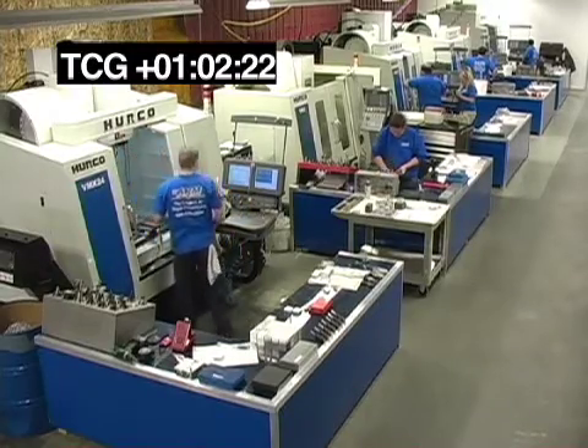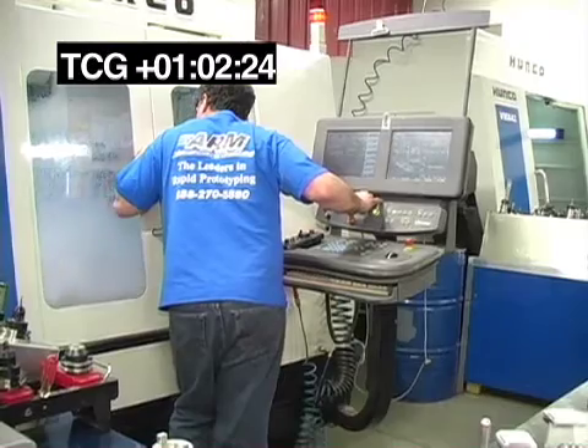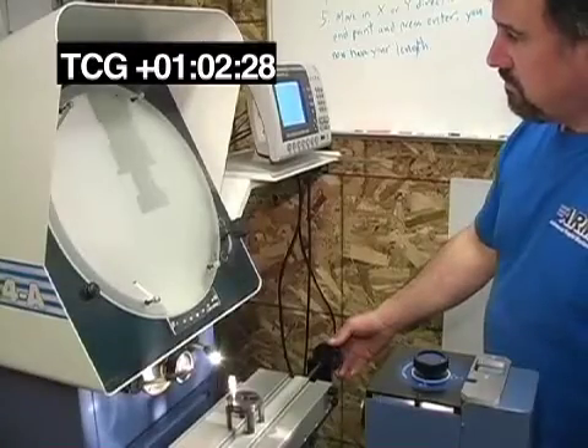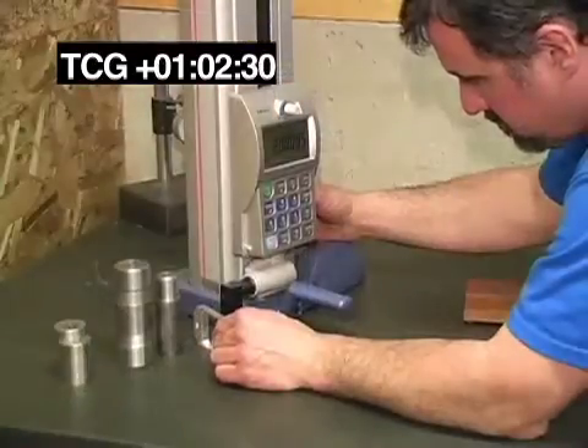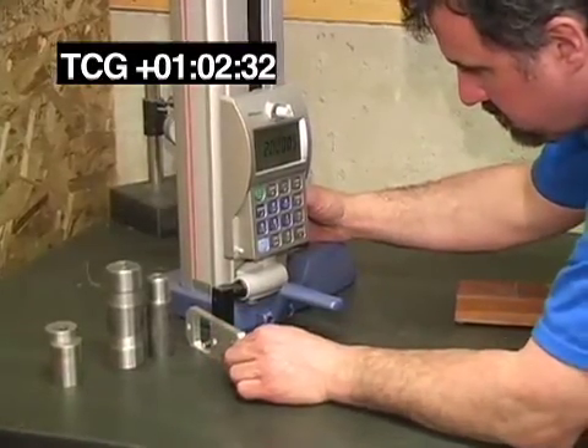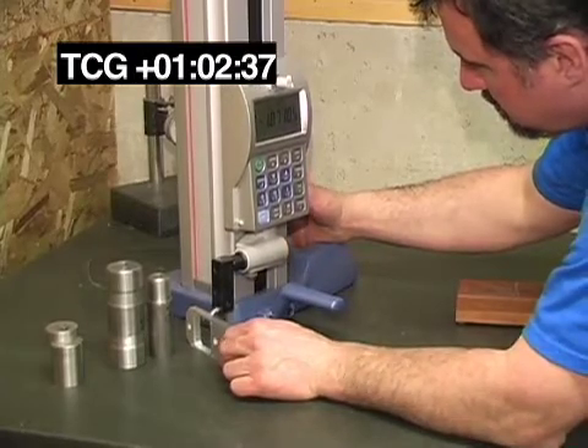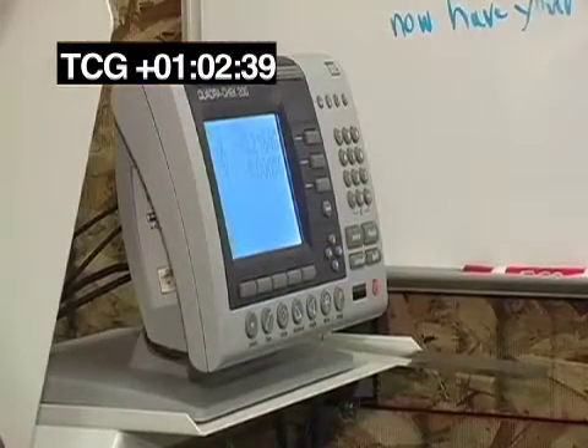Then, basically, it goes through all the shop floor processes — bending, hardware. It also goes through the final steps of possibly needing any kind of in-house plating, painting, powder coating, silk screening. And then, finally, through the process of final inspection to make sure everything matches the customer's 3D file.